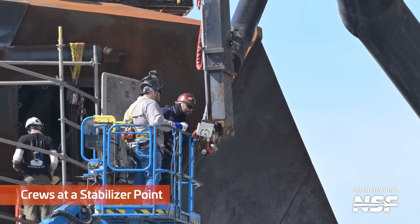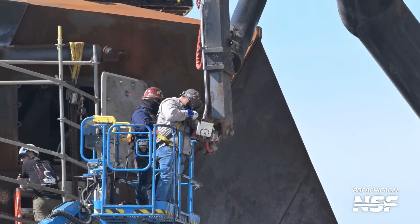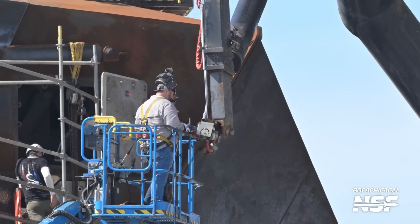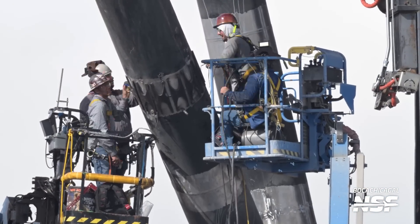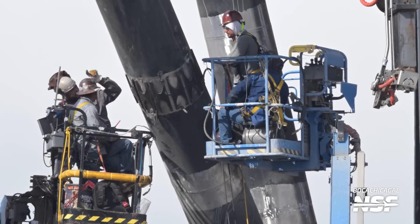Here you see the crews working at a stabilizer point — remember, these are the points that sort of drop down next to the ship, or booster. In any event, they're working on some of this. There are a lot of camera systems there that I'm interested in. You can actually see it moving a little bit on the right-hand side of your screen as they continue those weld reinforcements.